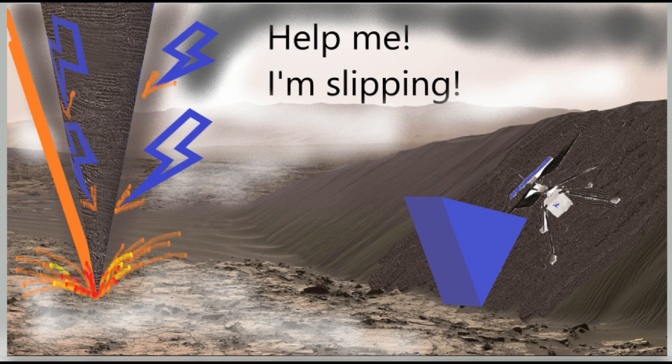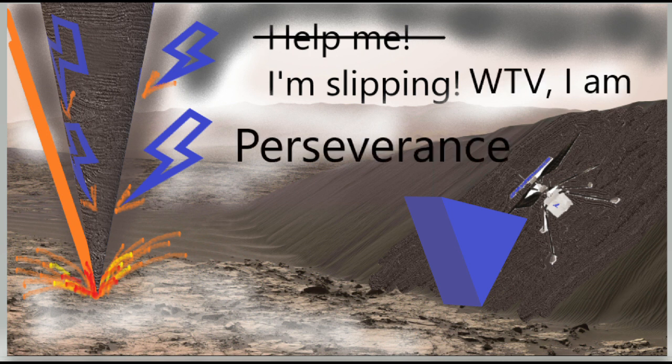Good luck, Ingenuity. Your creators thought you'd be flying over flat surfaces — you proved them wrong. They planned four or five flights and now it's the 12th. They planned a maximum range of 400 meters, but you did more than 600. It is you who should have been called Perseverance.